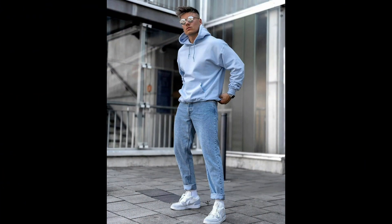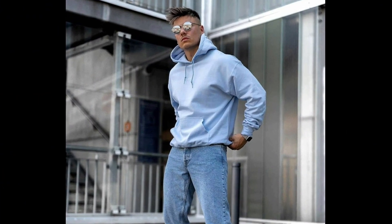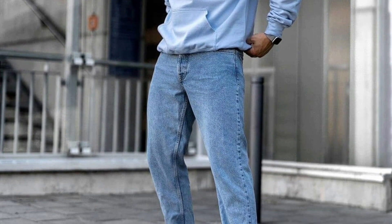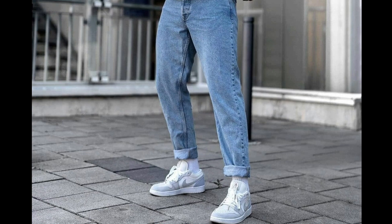Welcome back to another video of 10 Fall Outfit ideas. Let's get started with this outfit where you can style a sky blue hoodie with blue jeans and white and grey sneakers.